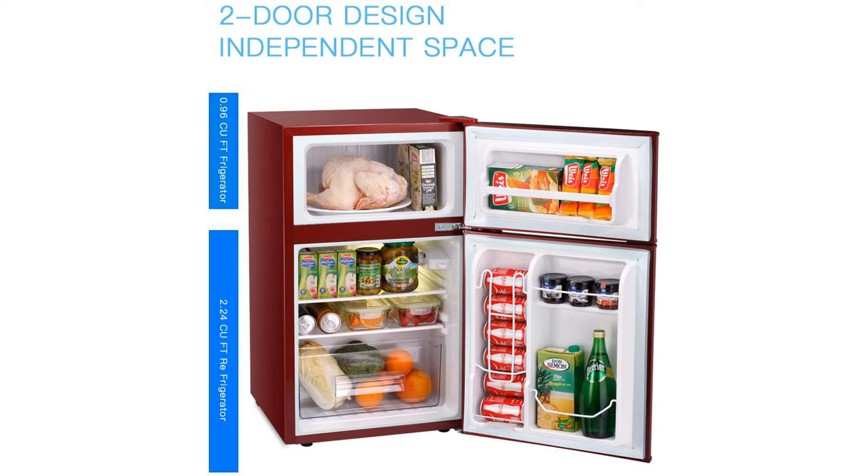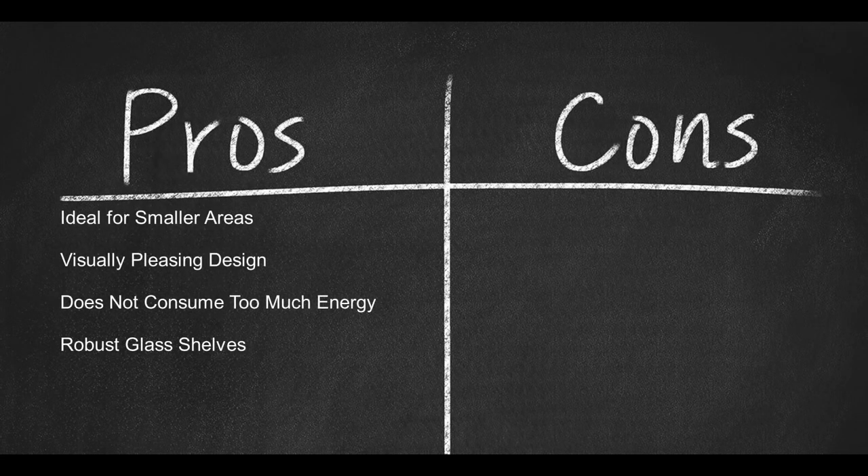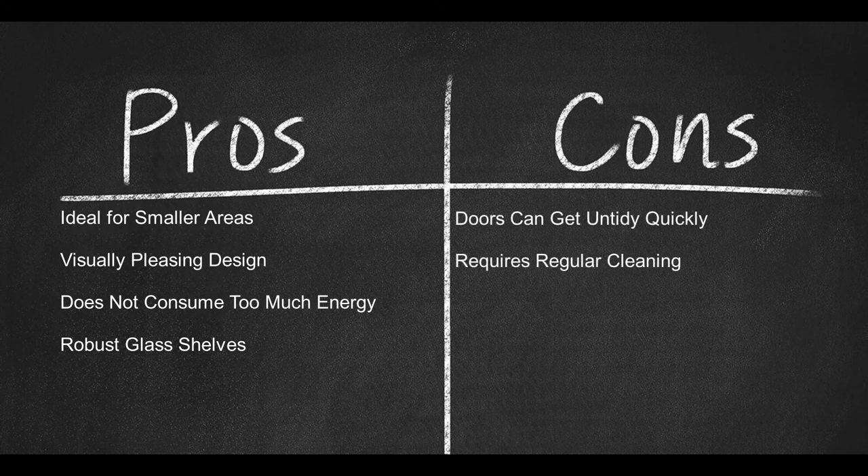Features: reversible doors, stainless steel finish, temperature adjustment features — automatic and manual. Pros: ideal for smaller areas, visually pleasing design, does not consume too much energy, robust glass shelves. Con: the doors can get untidy quickly and require regular cleaning.